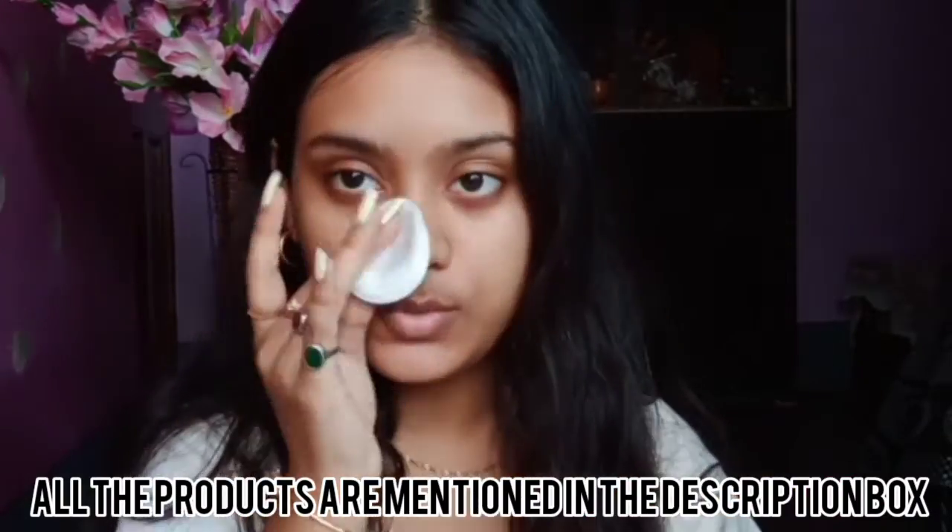First she goes with toner, and for that I will be using the Dabur Gulabari rose water as my toner. She typically applies her toner on the T-zone areas, especially where one tends to get oily. She puts it on her face, her hands, and her neck.